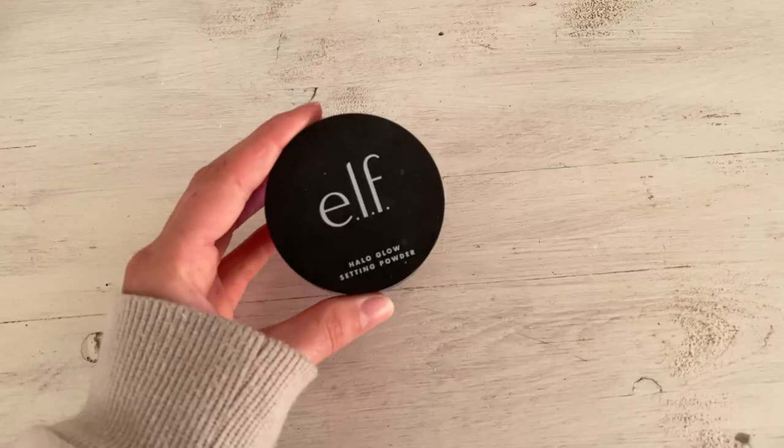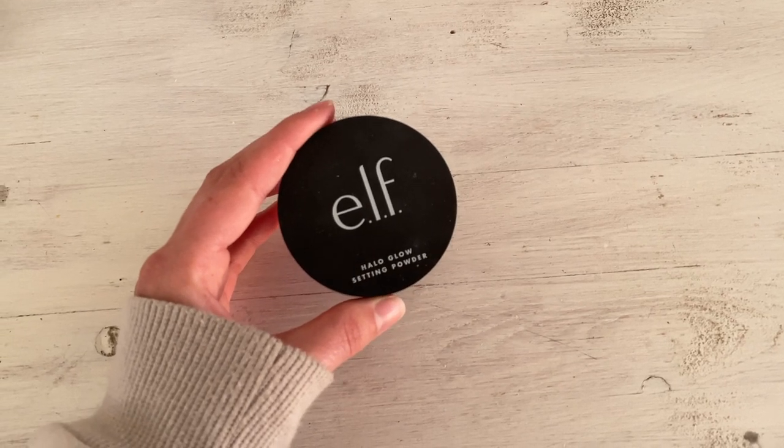For face powders, my absolute drugstore favorite is the Elf Halo Glow Setting Powder in Light Pink — around $7, it lasts forever. I've been using it basically every day for four months and it's still not empty. It gives a beautiful iridescent sheen, doesn't make your makeup look cakey or dry, is not mattifying, but does help keep your makeup in place while still looking glowy.